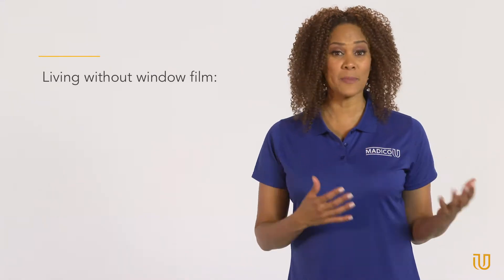Here at Matico U, we understand that window film may be difficult to sell because everything it does can't be captured in a snapshot of time, save for its aesthetic beauty. But given time, you see the impact when it's absent.